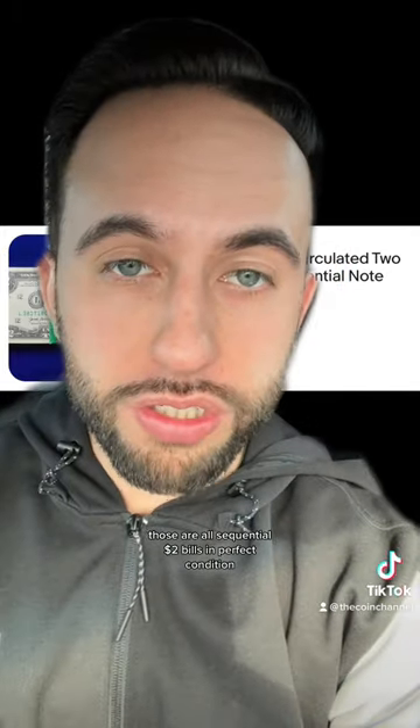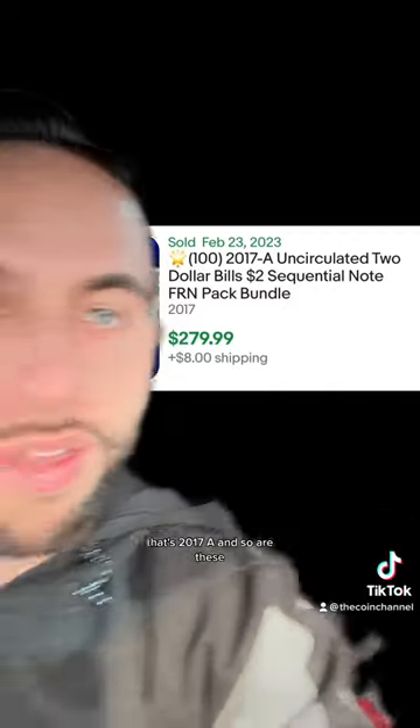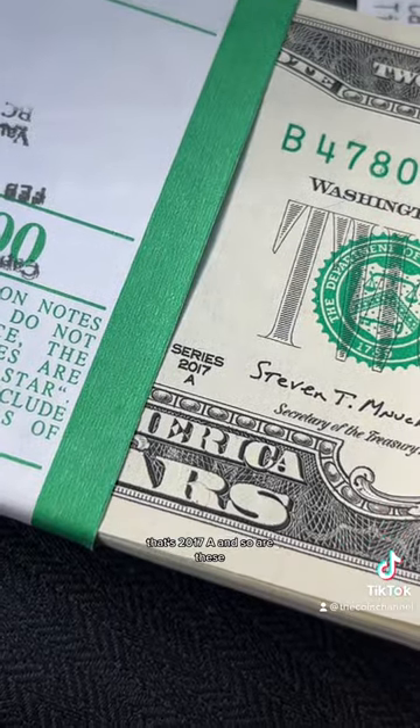These are all sequential $2 bills in perfect condition — they sell for $280. This is the exact same thing. That's 2017-A, and so are these. Looks like I need to go back to the bank.